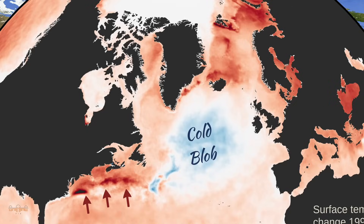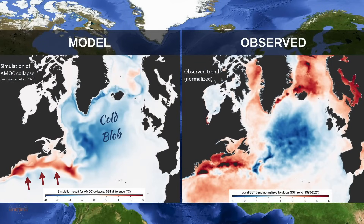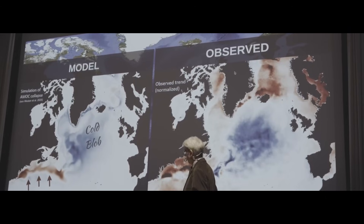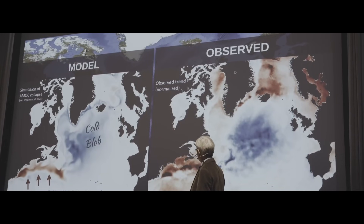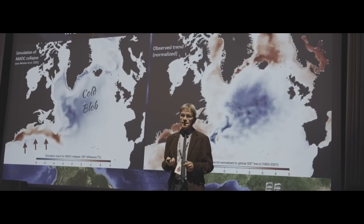With model simulations, we can experiment and test what happens if we slow down or even shut down the AMOC. On the left-hand side is a very new model simulation where the AMOC has artificially been shut down, showing its effect on sea surface temperature. You see the fingerprint pattern of an AMOC shutdown, and comparing that to the satellite data — normalized by the global mean sea surface temperature change — you see the same Gulf Stream shift and cold blob in both the AMOC collapse simulation and the observations. This is one of the key pieces of evidence that the AMOC is indeed slowing.